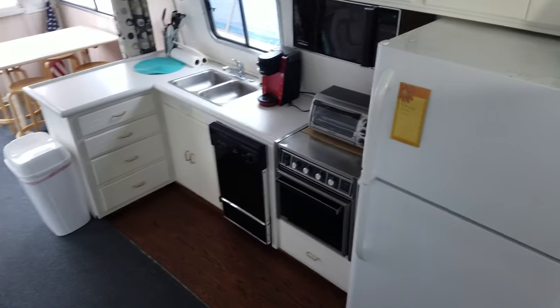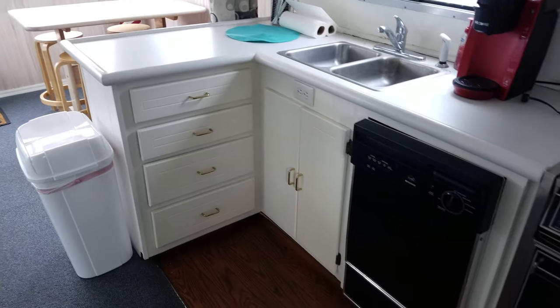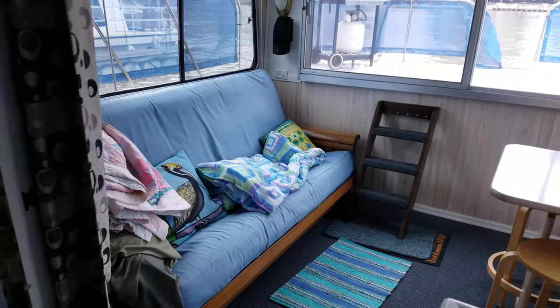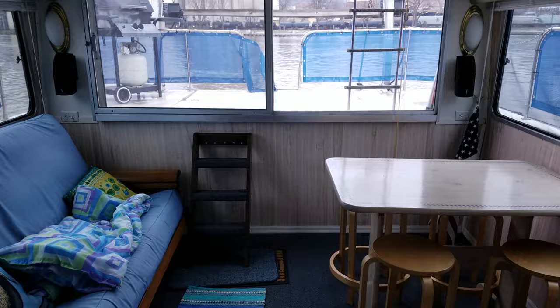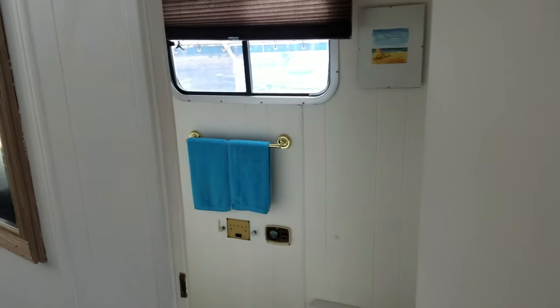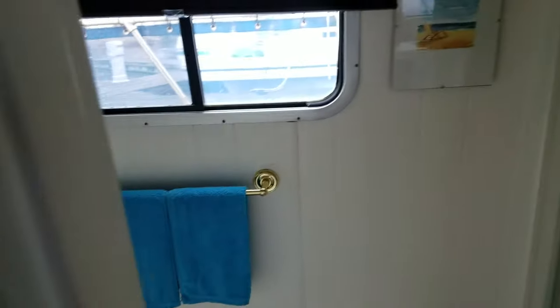Get back in the galley area — you've got your refrigerator, stove, dishwasher and sink, lots of storage, and nice counter space. As we keep working our way back, they've got a futon, but you could set this up just to be a bed area as well. Nice little table and chairs. While we're back here, we'll take a look at the head — it's got a very nice head on it, with a sink. And to the other side is the shower, all fiberglass lined. So a nice head compartment.